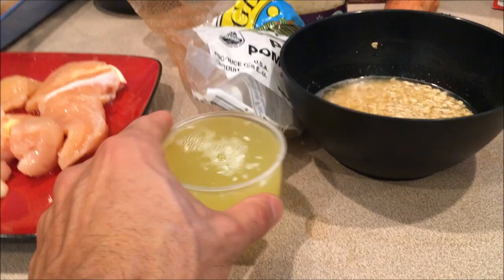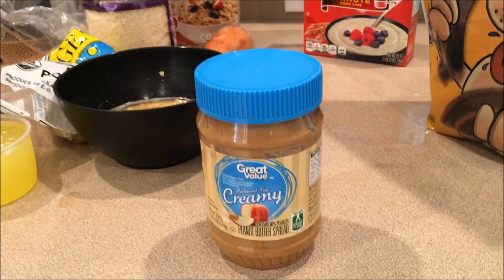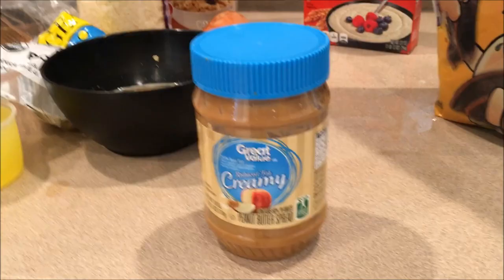For fats I'm keeping it real simple today — just peanut butter. It's not the greatest peanut butter you can find, but it's what I have here so it'll do.